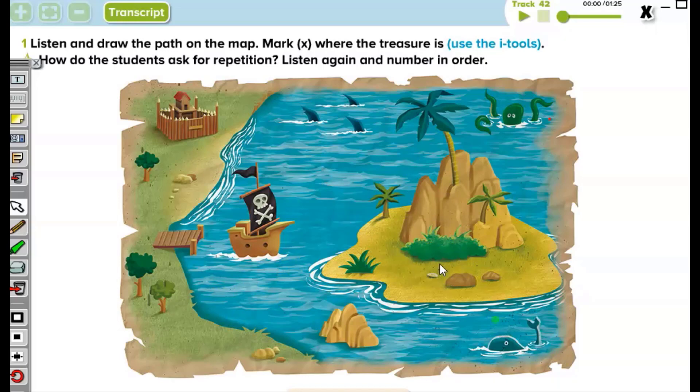You cannot see it, but there is also some hidden treasure — a treasure chest, a treasure box. Where is it? We want you to find this treasure. You will listen to a text, draw a path, and try to find the hidden treasure. I'm sure it will be a piece of cake. When you're ready, listen and draw the path on the map.